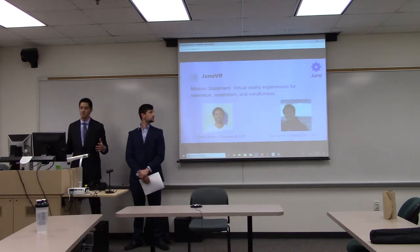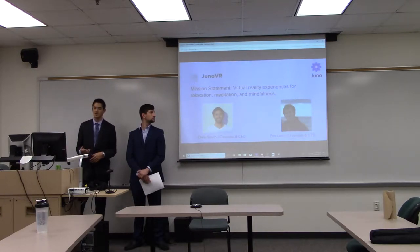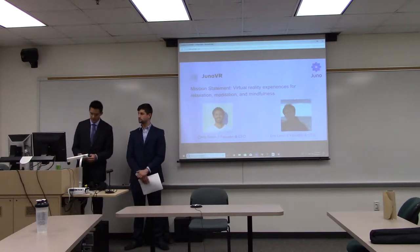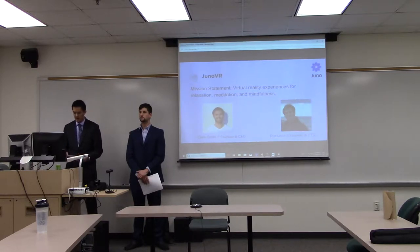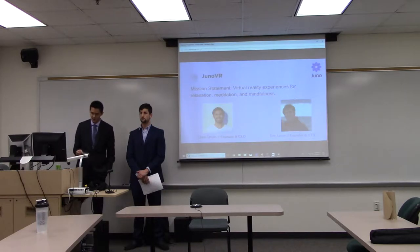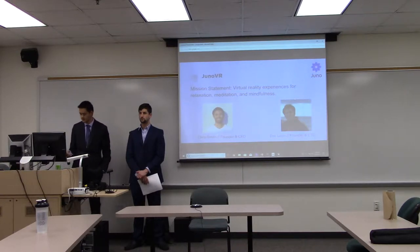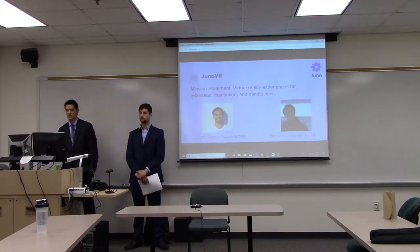Juno VR's overall goal is to make virtual reality experiences for relaxation, meditation, and mindfulness. Chris has always been fascinated by the brain, psychology, and the intersection of technology and everyday life. In high school he created 3D maps for games, and in college he completed programming, business, and mechanical modeling design courses. Before graduating, he worked with sensors at National Instruments, getting familiar with different types of sensors and projects.